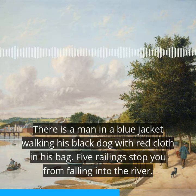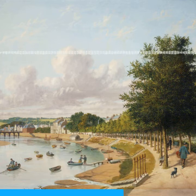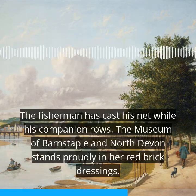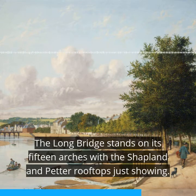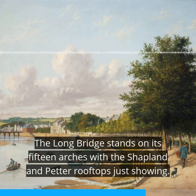Five railings stop you from falling into the river. Three stone stairways lead you down to the river's edge. A boatman helps a lady alight from a boat. The fisherman has cast his net while his companion rows. The Museum of Barnstaple and North Devon stands proudly in her red brick dressings. The fields and the hills roll away in the distance towards Braddiford and Ashford.